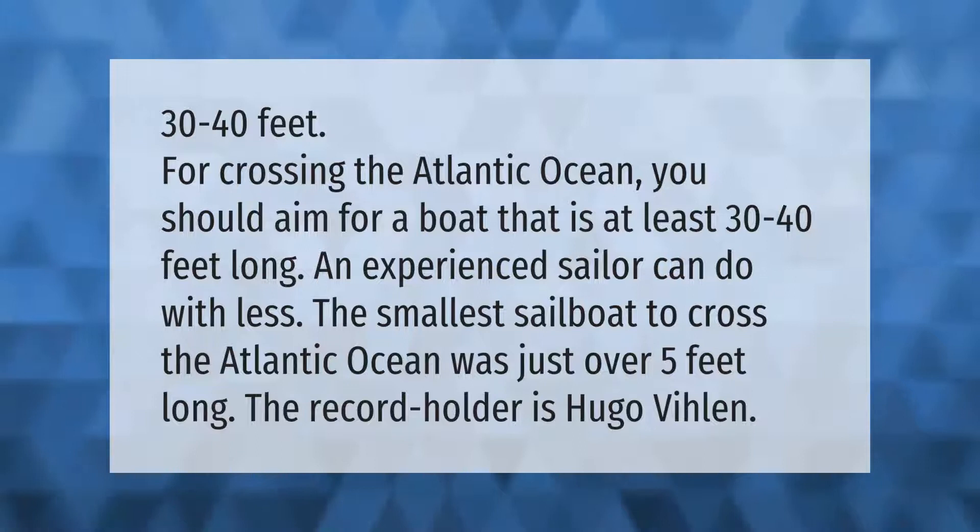The record for the smallest sailboat to cross the Atlantic Ocean was just over 5 feet long. The record holder is Hugo Villain.